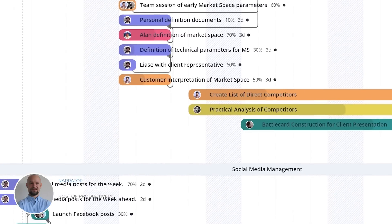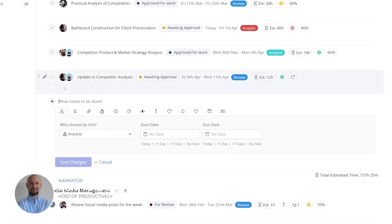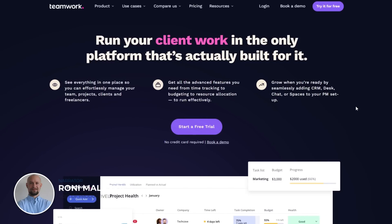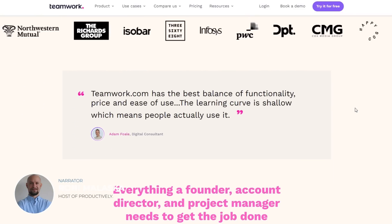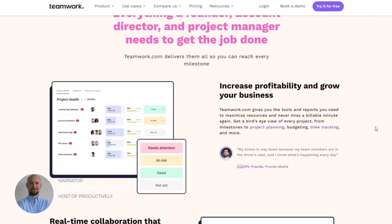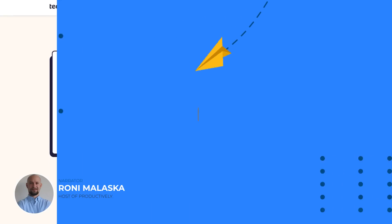The platform also offers great collaboration features, including shared files, messages, and comments, which make it easy for teams to communicate and stay on top of their work. Overall, I was impressed with Teamwork's capabilities and its ease of use. If you're looking for a powerful yet user-friendly project management tool, I highly recommend giving Teamwork a try.